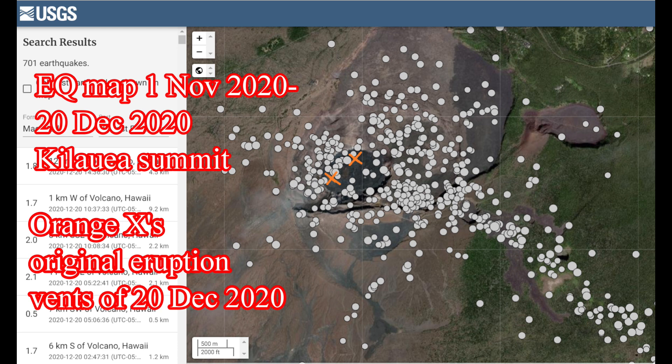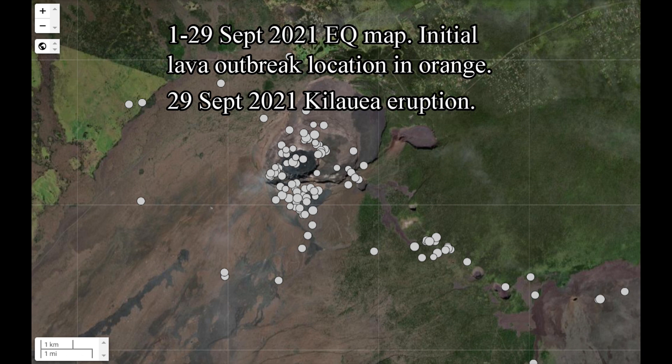Now let's take a look at the 1st through the 29th of September 2021 earthquake map. The earthquakes are centered on the southwest part of Halema'uma'u, and the empty area is where the 29th of September 2021 eruption's initial lava outbreak took place.